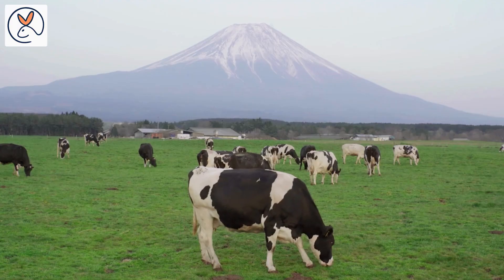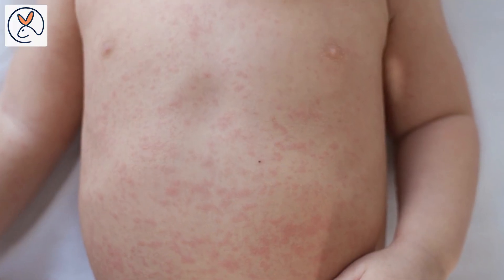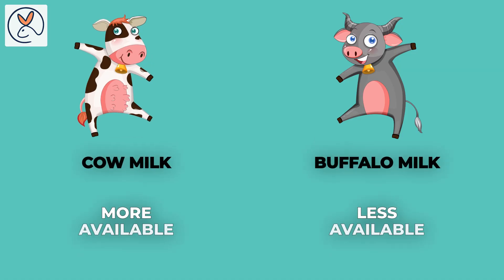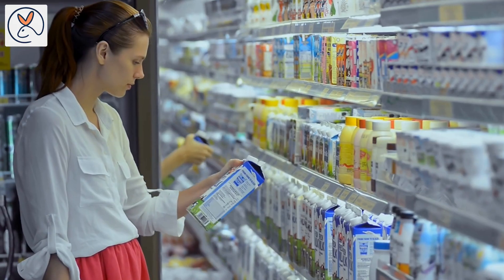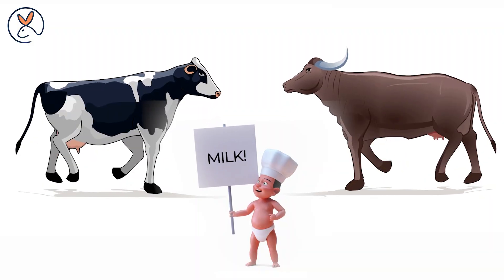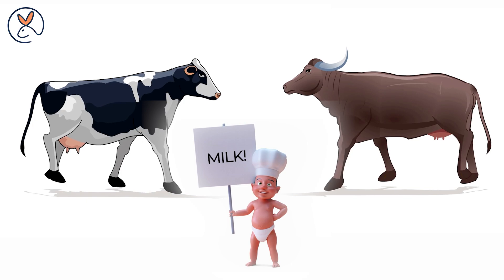Fourth, allergies: both cow milk and buffalo milk can cause allergies in some infants; however, cow milk allergy is more common than buffalo milk allergy. Fifth, availability: cow milk is more widely available than buffalo milk and may be easier to find and more affordable. Ultimately, the choice between cow milk and buffalo milk for babies depends on individual needs and preferences. Consult with your pediatrician before making any changes to your baby's diet.